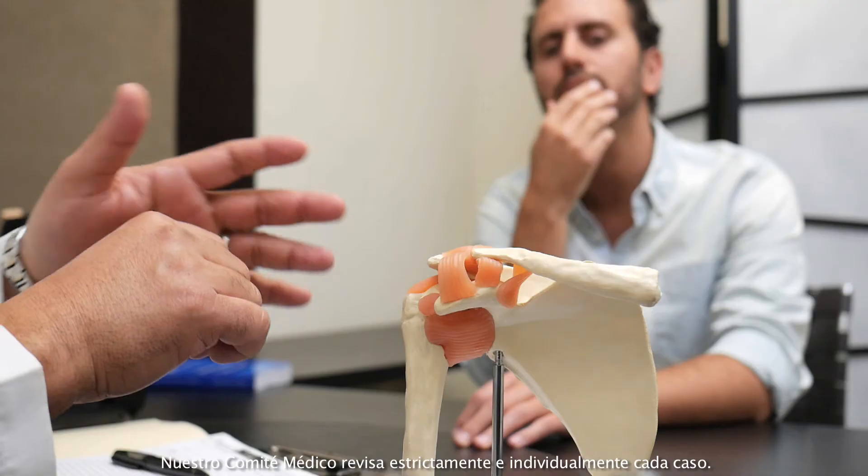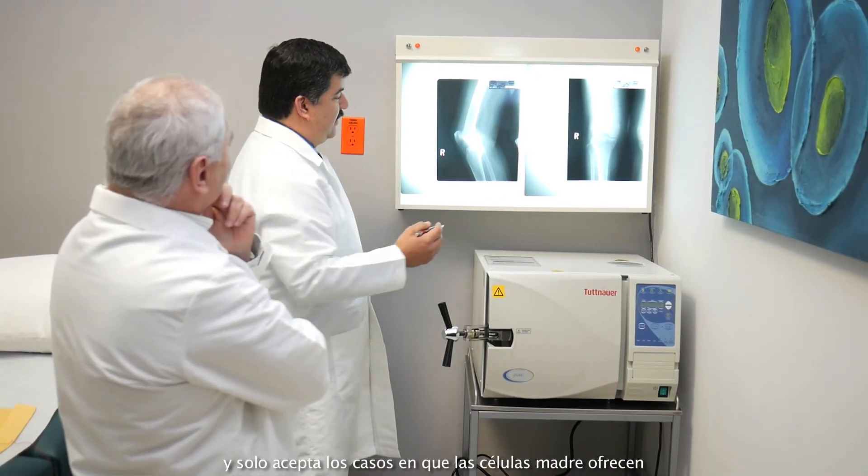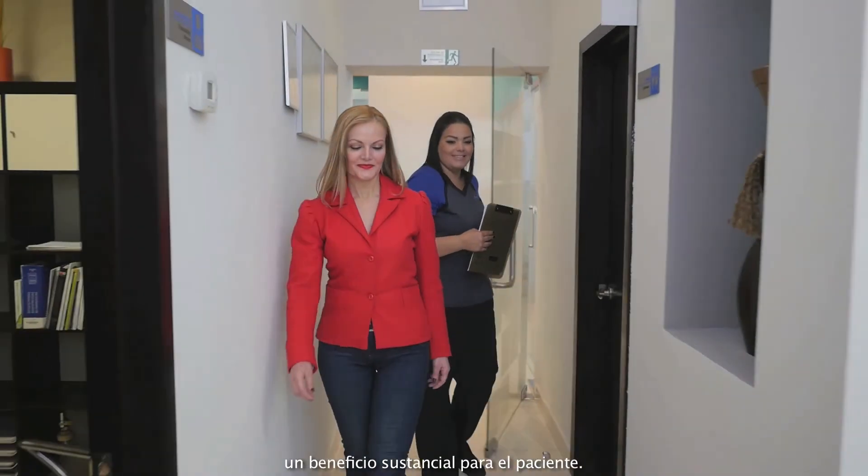Our medical committee strictly reviews every case individually and only accepts cases where stem cells offer a substantial benefit for the patient.